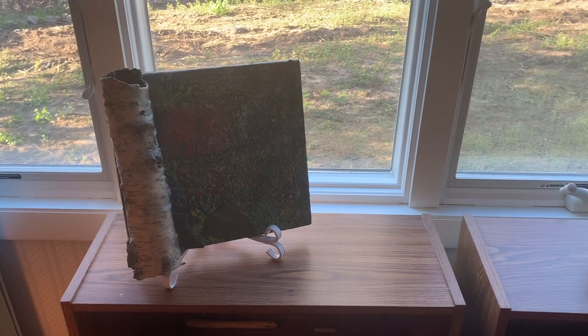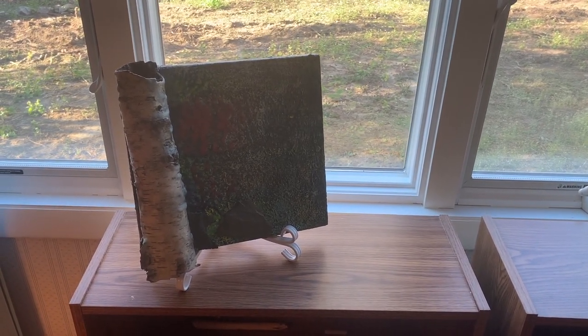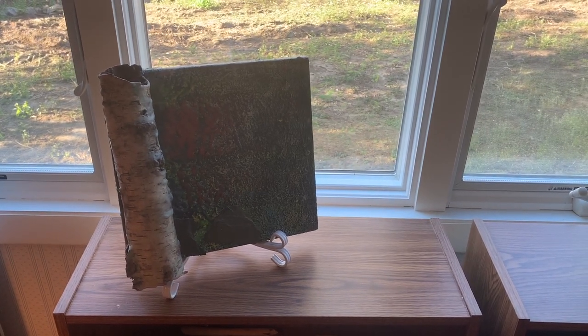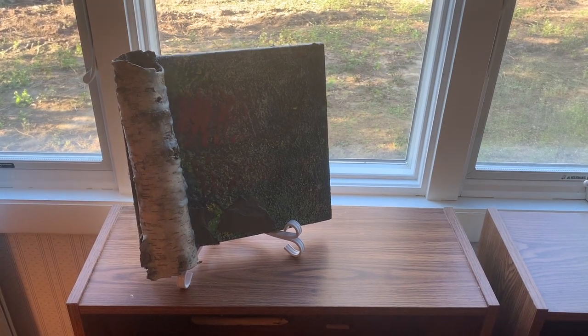There are actually two altars here. They're both bookshelves, but I'm just going to show you the left one, because on the right there are pictures of some friends and family members and I'm not sure how they'd feel about me showing that, so I'll just show you the one on the left.